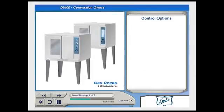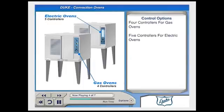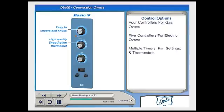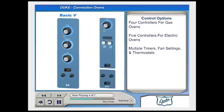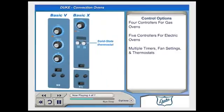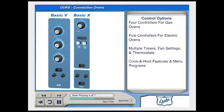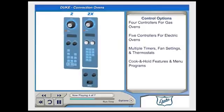Duke offers 4 different controllers for gas ovens and 5 for electric ovens. The Basic V model features easy-to-understand knobs, a high-quality snap-action thermostat, 2 fan settings, and a 60-minute timer. The X model offers a highly reliable solid-state thermostat, an easy-to-read digital readout, a cook-and-hold feature, 3 fan settings, and a 12-hour timer. Two additional versions offer 5 programmable menu settings for products and, if needed, 5 separate rack timers.